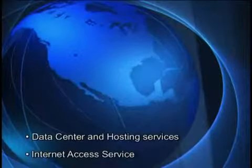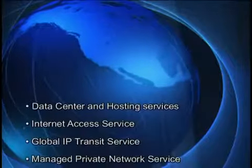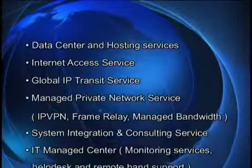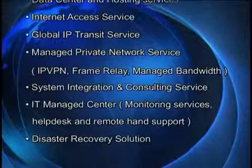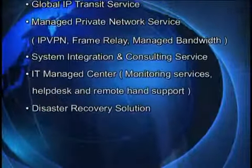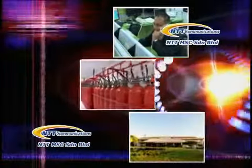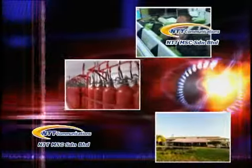Whatever the business needs, NTT MSC is ready to offer a wide range of reliable services to support our customers' global business operations. Backed by the technology know-how of NTT Group, vast experience and dedication, NTT MSC is committed to delivering effective and innovative solutions to meet the growing and changing needs of our customers.